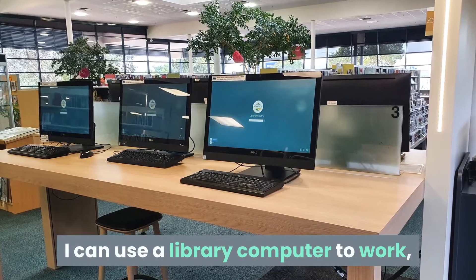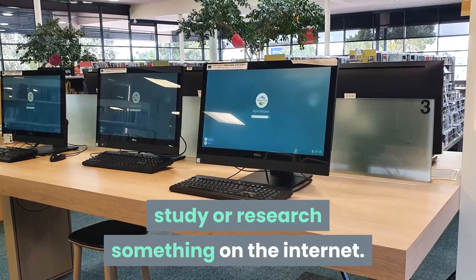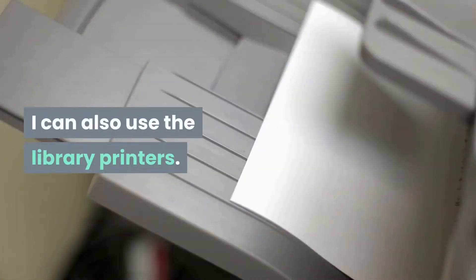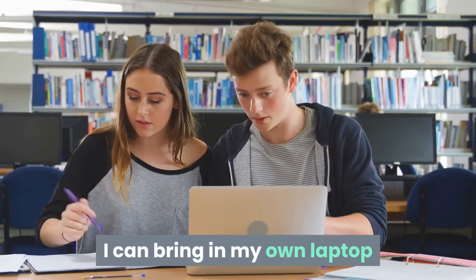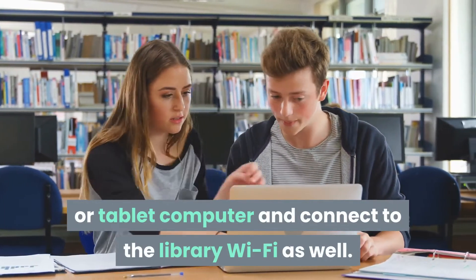I can use a library computer to work, study or research something on the internet. I can also use the library printers. I can bring in my own laptop or tablet computer and connect to the library Wi-Fi as well.